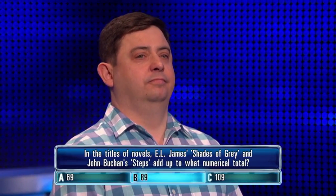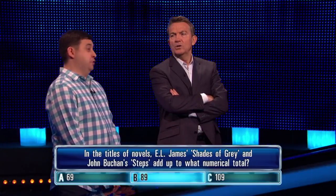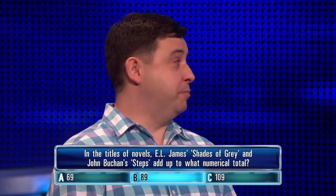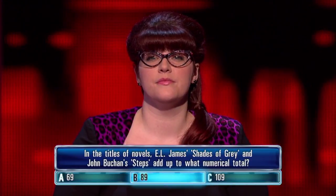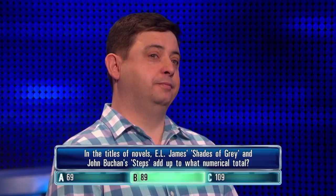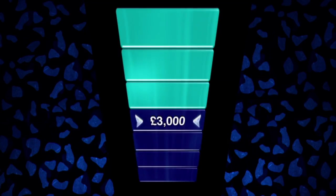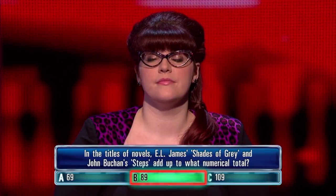You've put 89. I only know 50 Shades of Grey, so I've gone for the middle one. The correct answer is 89 — 39 Steps being the other novel. Step close to home, well done. Goes right with 89.